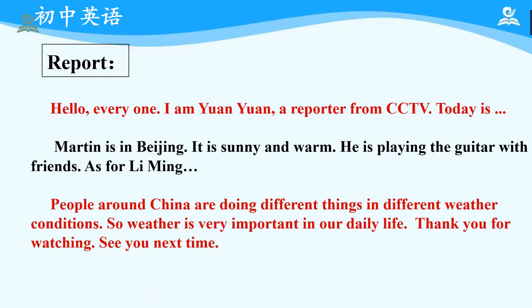Next, let's try to have a report. Here is an example: 'Hello everyone, I am Yuan Yuan, a reporter from CCTV. Today, Martin is in Beijing. It is sunny and warm. He is playing the guitar with friends. As for Li Ming, people around China are doing different things in different weather conditions. So weather is very important in our daily life. Thank you for watching. See you next time.'